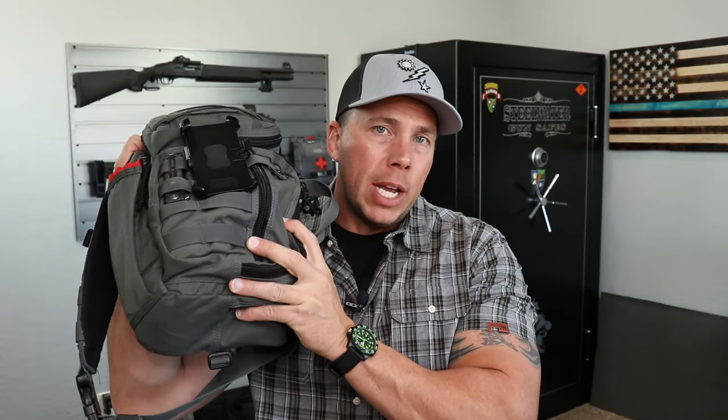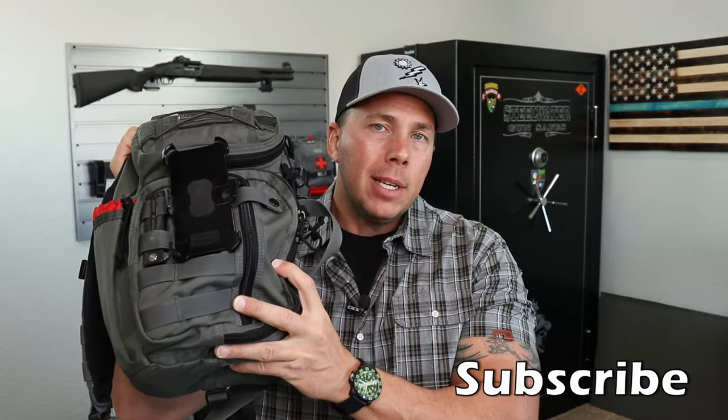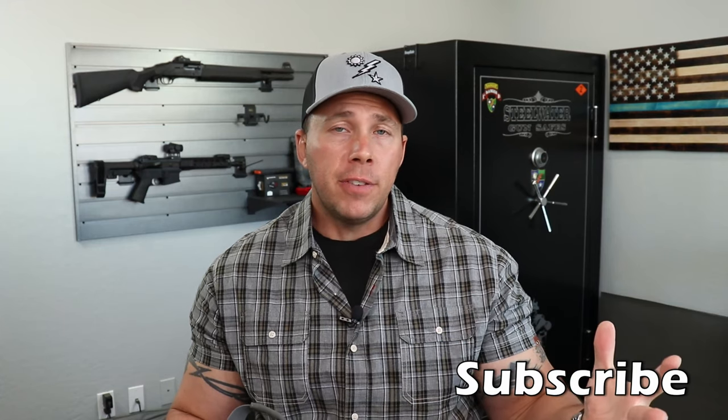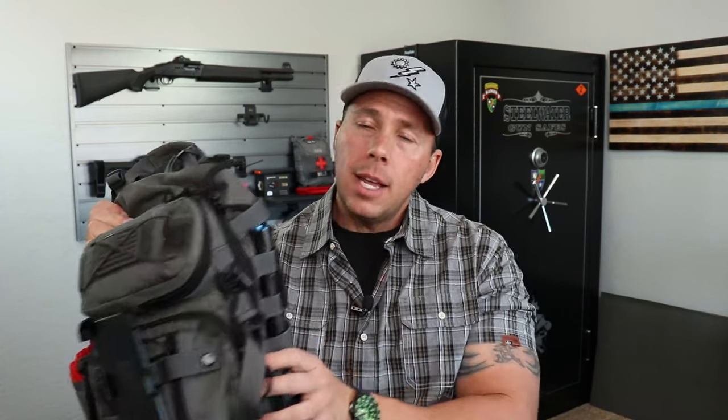I'll link the video down below where I showed this bag and did the review. A couple things have been added: I put some nasal pharyngeals (NPAs) in there, a couple of HyFin vents, a couple extra sets of gloves, and I changed the light to my Olight M2R Warrior Pro that I was sent to review. I think Olight has an intended purpose — I wouldn't run one on a weapon system, but for something like this it's a fairly decent light.